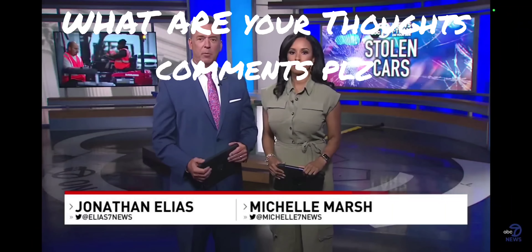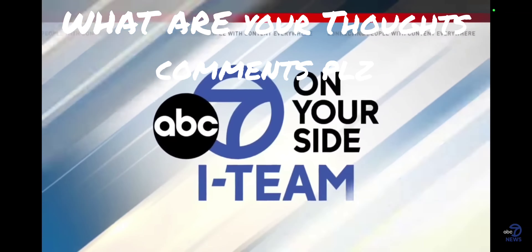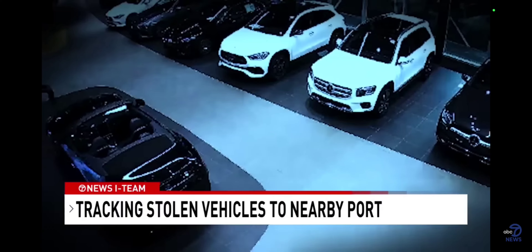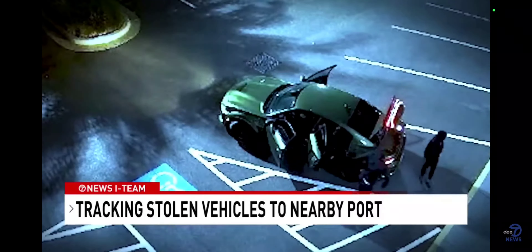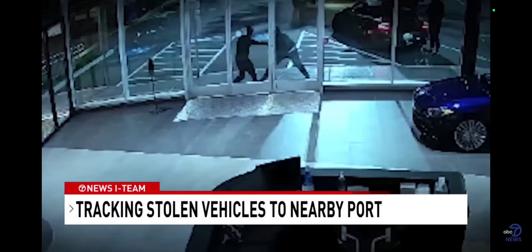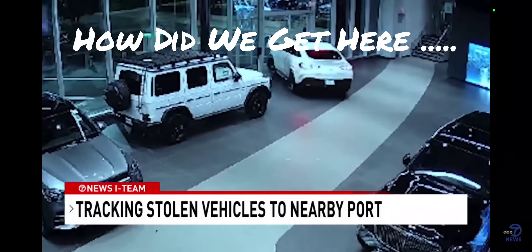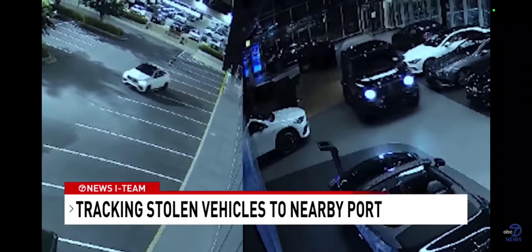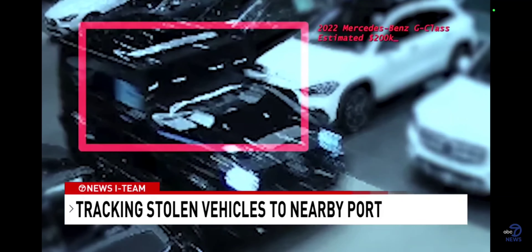At America's busiest car shipping port, investigators are trying to find stolen vehicles before they vanish. It's just after 4 a.m. in Bethesda, where more than a dozen high-end Mercedes sit on the showroom floor. It doesn't take thieves even 30 seconds to break through the front door. Surveillance video captures their nerve and precision, watching them maneuver and speed four cars out of the showroom. Their biggest prize? A $200,000 Mercedes G-Wagon.